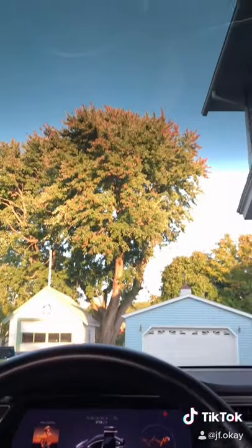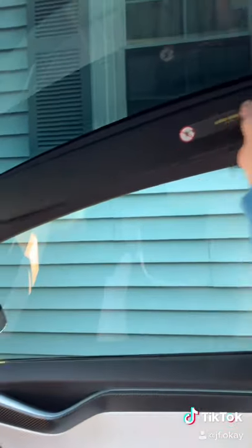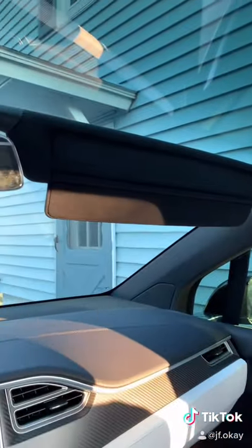The windshield is also actually massive. But you may ask, where are the sunshades? Actually right here on the pillar — bring them down and the magnet right there. Perfect.